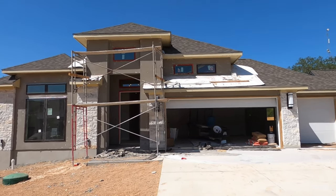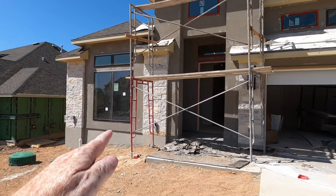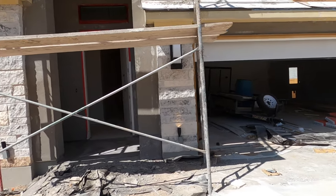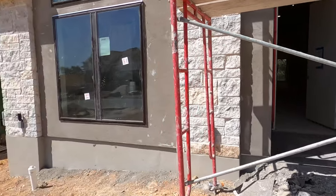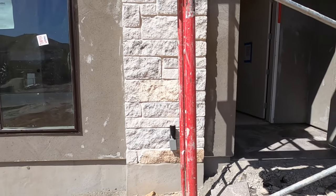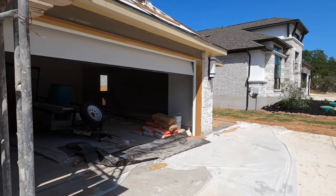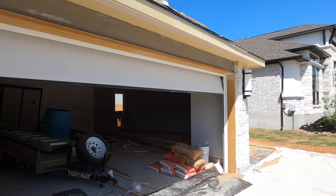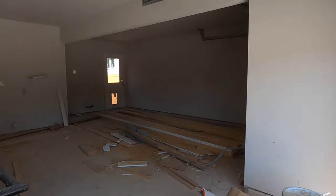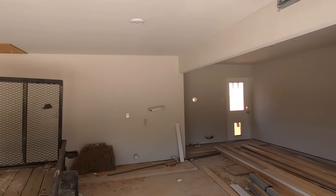That does have a three-car garage. The square footage is going to be in the title because I don't know it right off the top of my head. But you've got beautiful rock and stucco combo up front. The original purchaser of this house had a medical issue and had to back out. But they've already picked out so much neat stuff, like these lights that face up. They've got some beautiful lights on the outside.